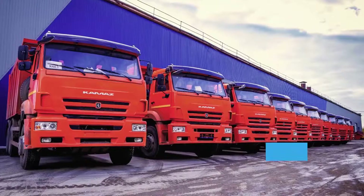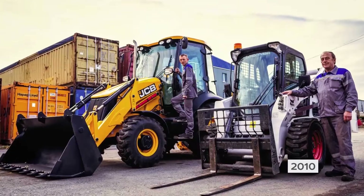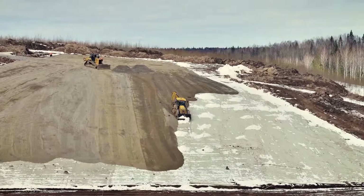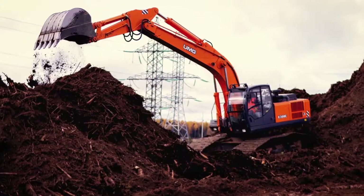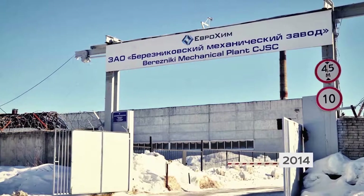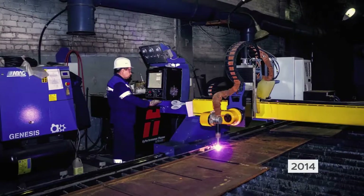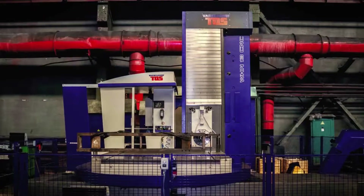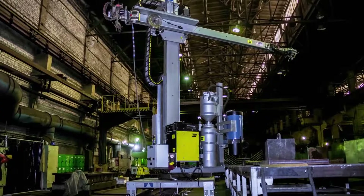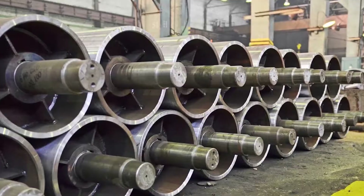From 2010, EuroChem set up a company to build, service and maintain future production facilities — Ural Remstroy Service — the entity responsible for constructing the Usolsky plant itself. In 2014, EuroChem acquired another asset, the Bereznikovsky Mechanical Plant. The plant underwent a thorough upgrade that boosted production volumes by 500%.